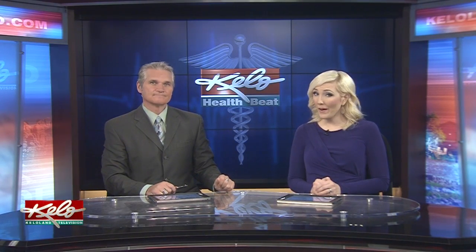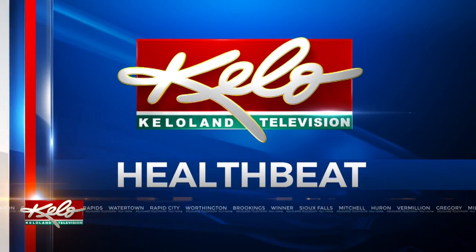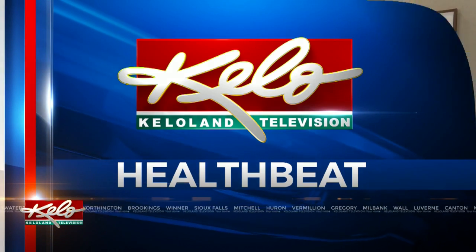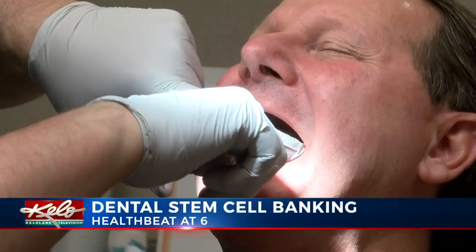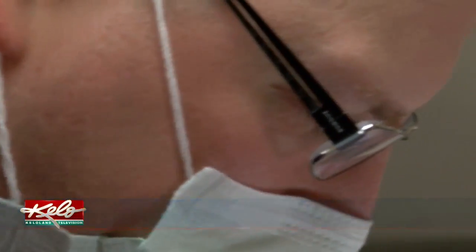The last couple of years, more people have been banking their stem cells, but not from blood — it's actually from their teeth. In tonight's Health Beat, KELOLAND's Sophie Heinemann shows us the simple process and how it could help your health. Dr. Dennis Miller at Siouxland Oral Maxillofacial Surgery says he was exposed to dental stem cell banking early on due to being in the field.